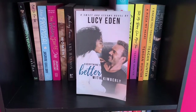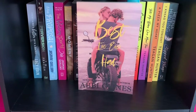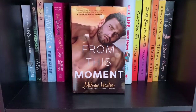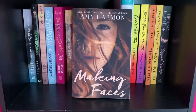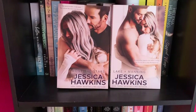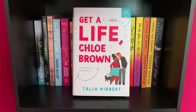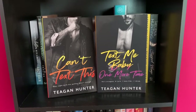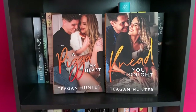Everything's Better with Kimberly by Lucy Eden. Provision by T.M. Frazier. Best I Ever Had by Abby Glein. The Proposal and The Wedding Party by Jasmine Guillory. From This Moment by Melanie Harlow. Making Faces by Amy Harmon. Something in the Way and Somebody Else's Sky by Jessica Hawkins. Move the Stars and Lakin' Manning by Jessica Hawkins. Get a Life, Chloe Brown by Talia Hibbert. Can't Text This and Text Me Baby One More Time by Tegan Hunter. A Piece of My Heart and I Need You Tonight by Tegan Hunter.